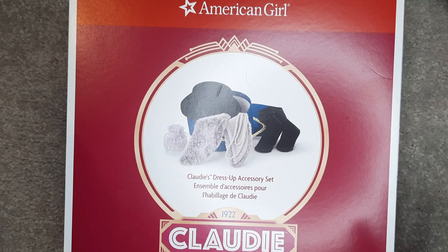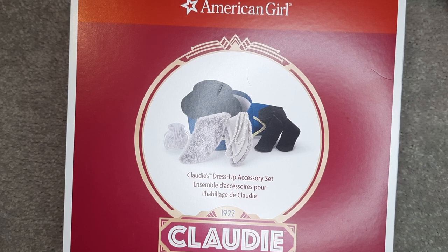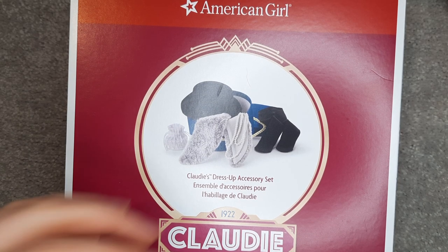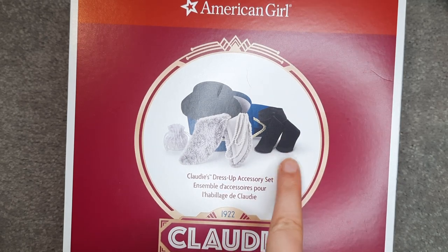In the meantime, I still want to show that Claudie is adorable and you should be collecting for her. So this is Claudie's dress-up accessory set. Earlier on this channel, I reviewed her jazz dress and I said it was missing leggings — like we're missing something. Honestly, any one of these additions to her jazz dress would have made that outfit perfect. Like, there are the tights I thought the dress needed.